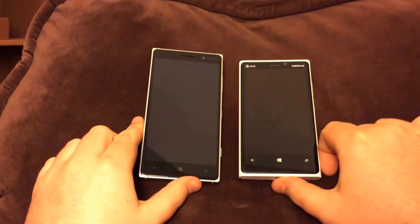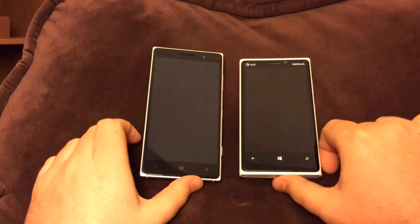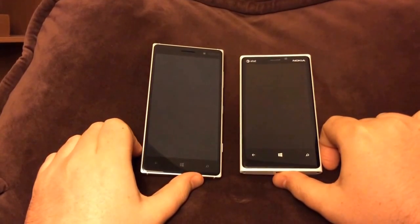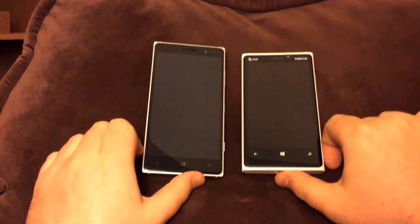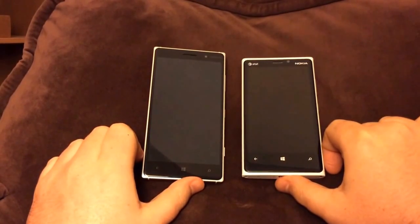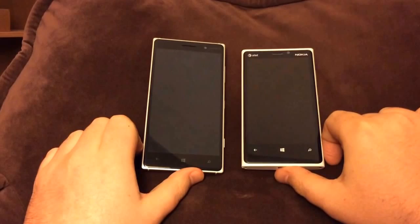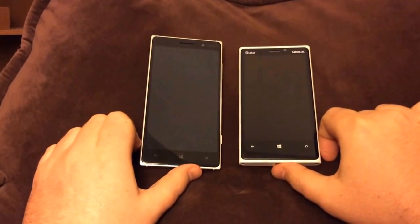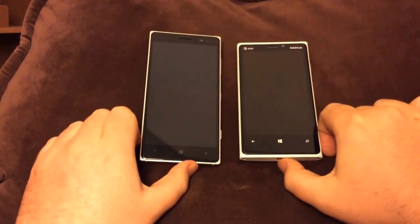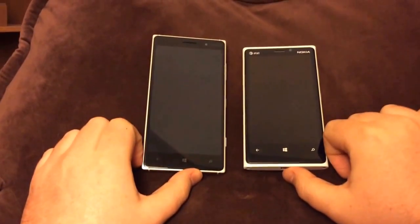Hey there, Internet. So a couple days ago, I recorded a video comparing the Lumia 830 to the Lumia 920 and Lumia 925, and I wanted to thank you all for your feedback. One of the most common things I heard was people really want a performance comparison between these two phones, and they especially don't just want to see them sitting there while they're turned off, so I'm sorry if the first one was a little boring.